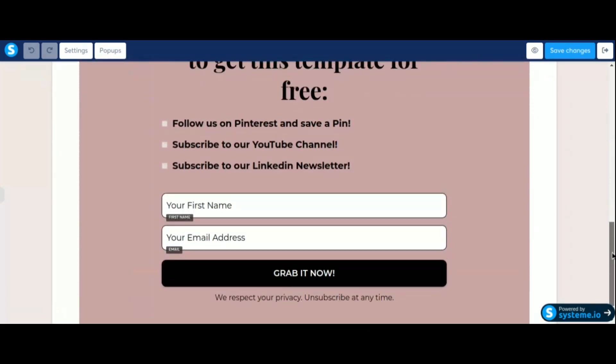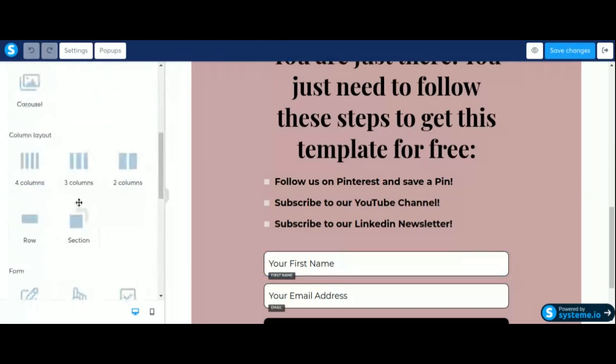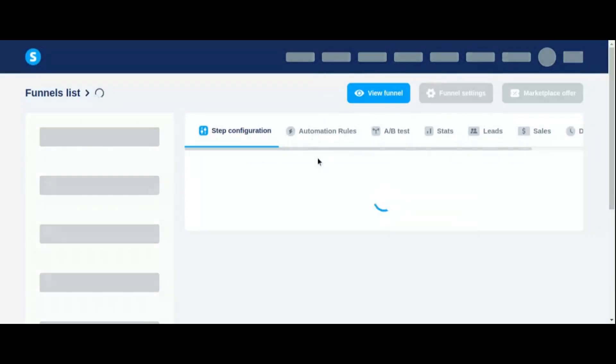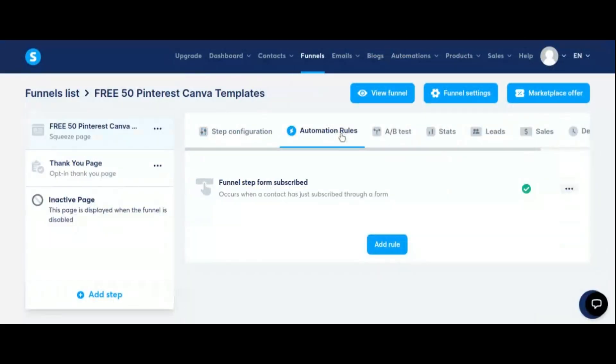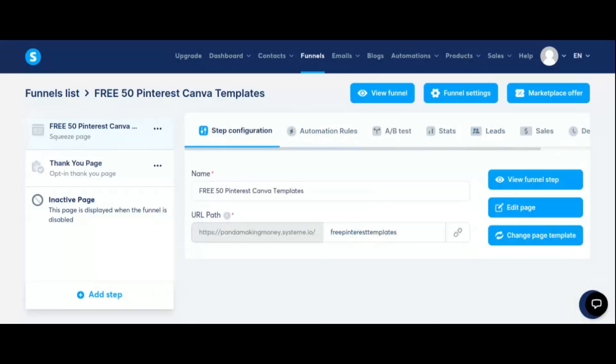Plus, with its robust analytics dashboard, you can gain valuable insights into the performance of your campaigns and make data-driven decisions to optimize your results. So, if you're ready to simplify your affiliate marketing efforts and unlock your full potential, give Systeme.io a try today. Click the link in the description to explore all the features Systeme.io has to offer and revolutionize your affiliate marketing game.